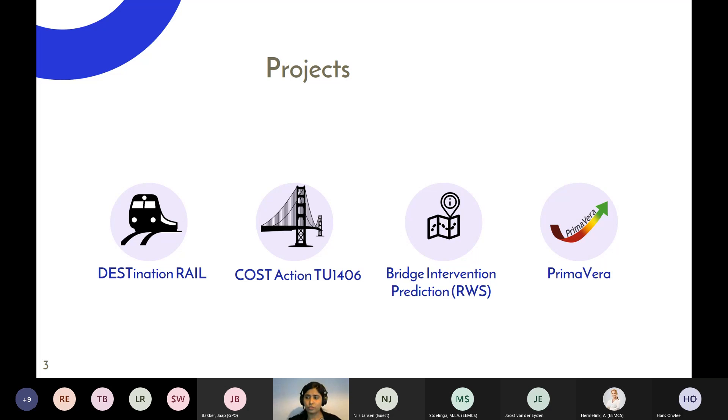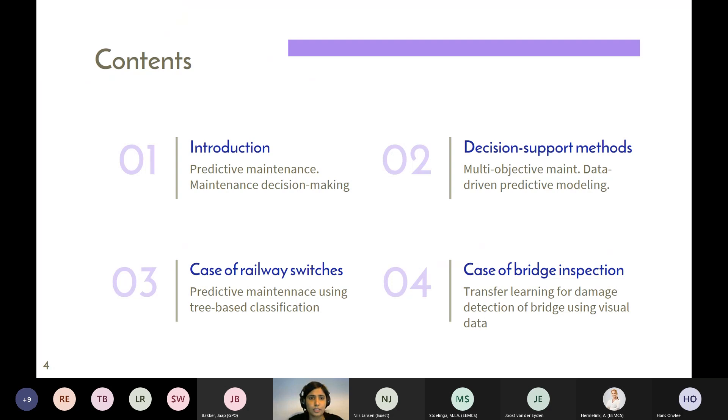I got to network with many people from across Europe. Another project initiated during my PhD involved bridge intervention prediction, where I looked into visual inspection data and developed machine learning models to help make decisions about condition state, risk indexes, and maintenance intervention planning. I was hosted at Rijkswaterstaat for eight to nine months for this work. Currently I'm involved in the Primavera project — all these projects share a main theme of maintenance, which I'll focus on today.